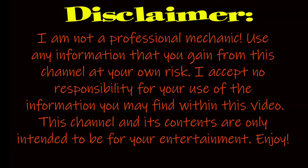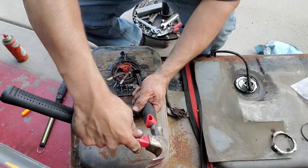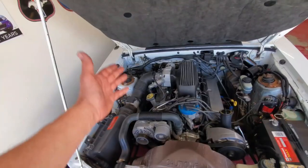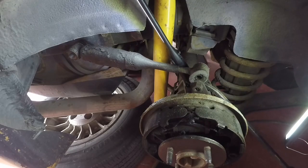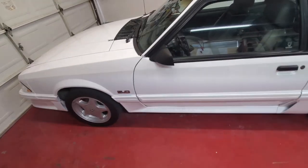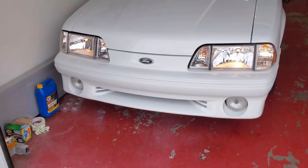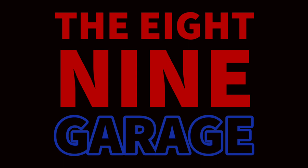Welcome to a brisk morning on the 8.9 Garage where today we will be working on the F-150. The F-150 has not received very much love from me for a couple of years probably.